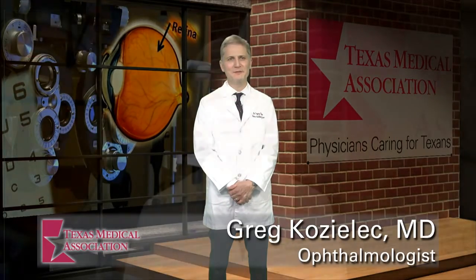Hello, I'm Dr. Gregory Kozik from the Texas Medical Association. In this video, I will describe how age-related macular degeneration, or ARMD, can affect your eyes, and how to prevent ARMD from impairing your vision.